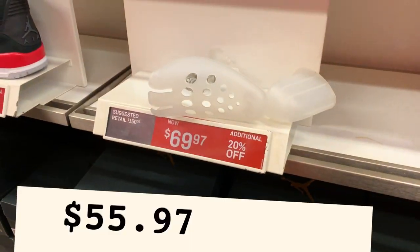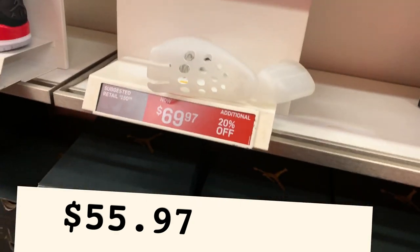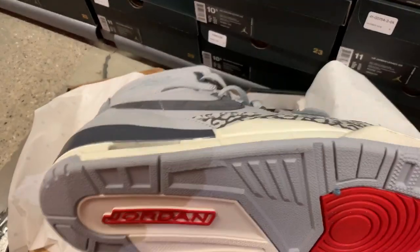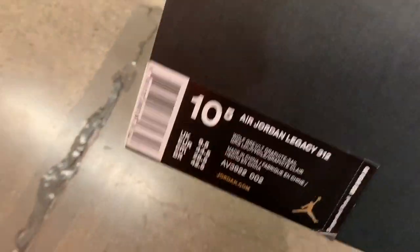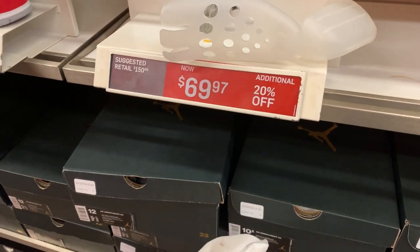Another one at $69.97 — this is the Air Jordan Legacy 312. Same shoe but a different colorway; I believe it's the Gray Wolf colorway. Same price at $69.99 with the additional 20% off. Not bad at all.